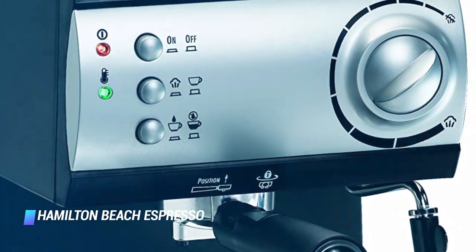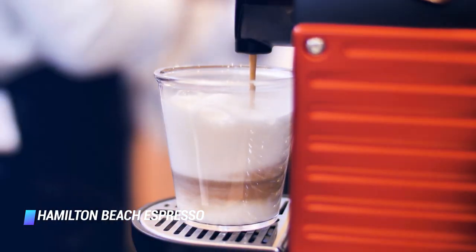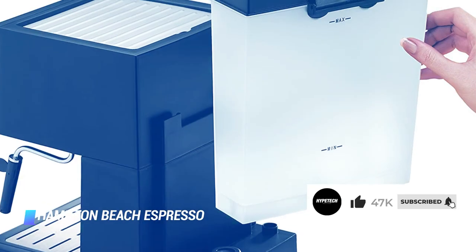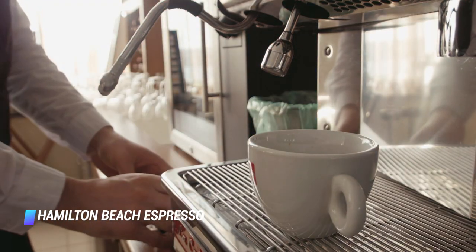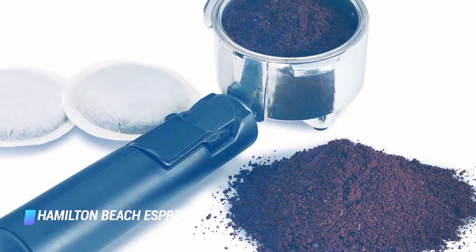Coming in at number 2, the Hamilton Beach Espresso Maker is easy to use and will consistently make a decent latte. For about $100, it is a great value investment. It takes ground coffee for a single shot, double shot, or soft coffee pods — coffee in a tea-bag-like round paper filter. The body is made of BPA-free plastic and the removable water reservoir holds up to 50 ounces of water. You have to manually start and stop the brewing of espresso, allowing you to determine how much espresso you'd like. You can also control the amount of steam released to heat or create foam in your milk with an easy-to-use dial.